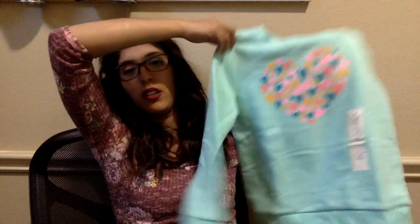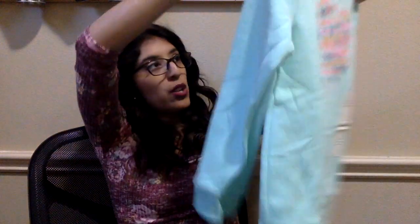From Target, I only got her one item right now. I believe they have 20% off sweaters. I got her this teal pullover for about $6 with the 20% off, so not too bad.